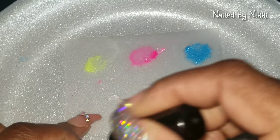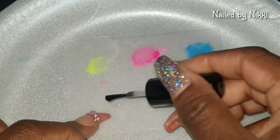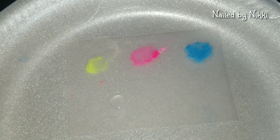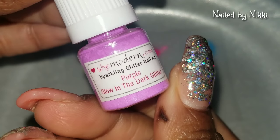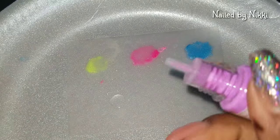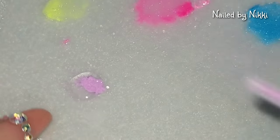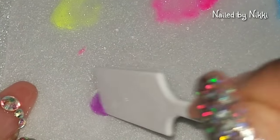Now for the last color — it is purple. I'm gonna put a couple drops down and get the little purple, which is called Purple Glow-in-the-Dark Glitter. Nothing fancy, just purple. Same thing: drop a few drops of gel polish, mix it up with the spatula, and voilà.